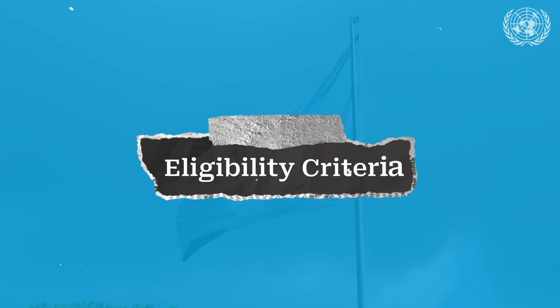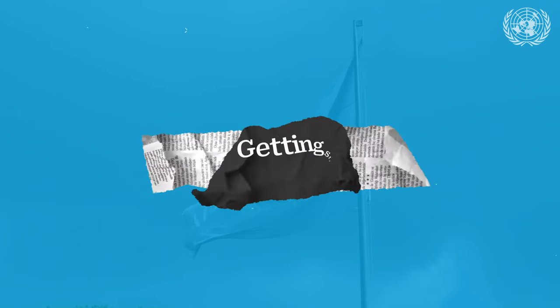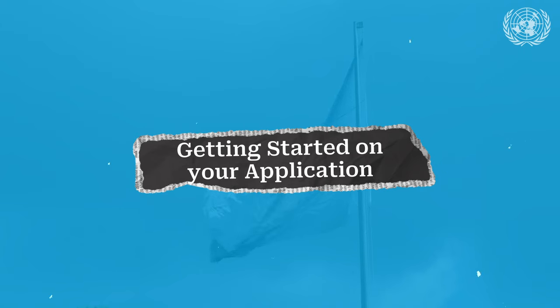In this video, we will take a look at the eligibility criteria for external applicants of the YPP and how you can get started with your application.